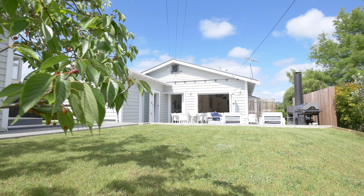Homes of this calibre and quality seldom come to the market, and when they do they are always highly contested. Make sure you come and check it out at one of our open homes from 2 to 2:30, or give Glenn and myself a call — we'd love to show you through.